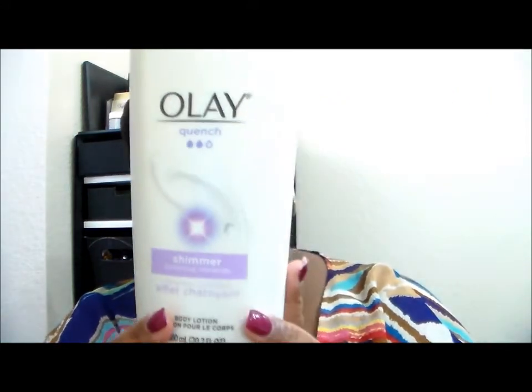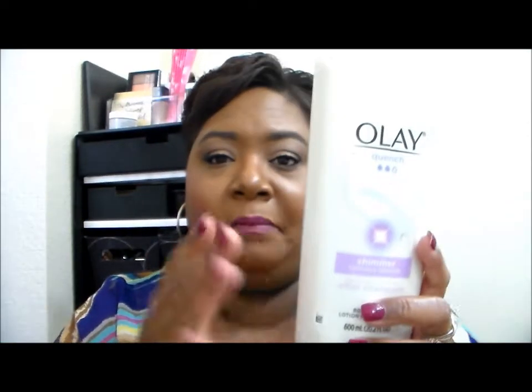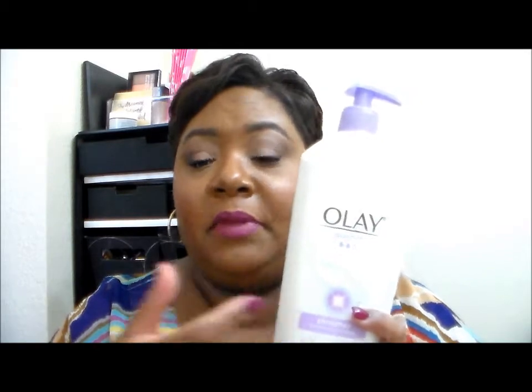This is the Olay Quench in Shimmer Luminous Minerals, and I enjoyed this. It gives you a nice shimmer glow on your skin, and the shimmer lasts a very long time — it stays until you shower it off. I almost wish it had a little bit more shimmer for those days when I want to be a little extra, but it's very subtle. Moisturization level is about midway. Still a good product and I would repurchase.